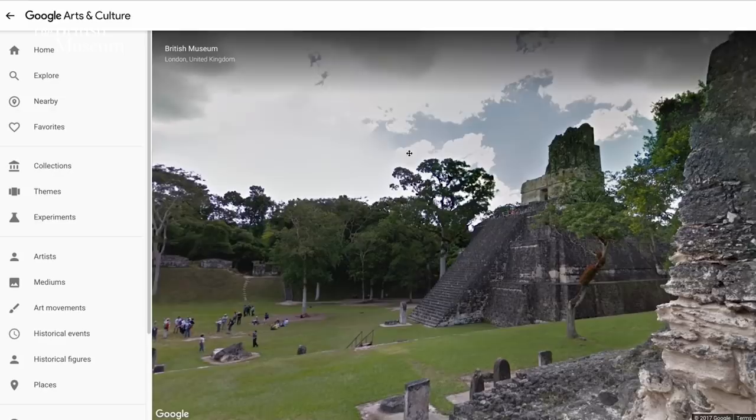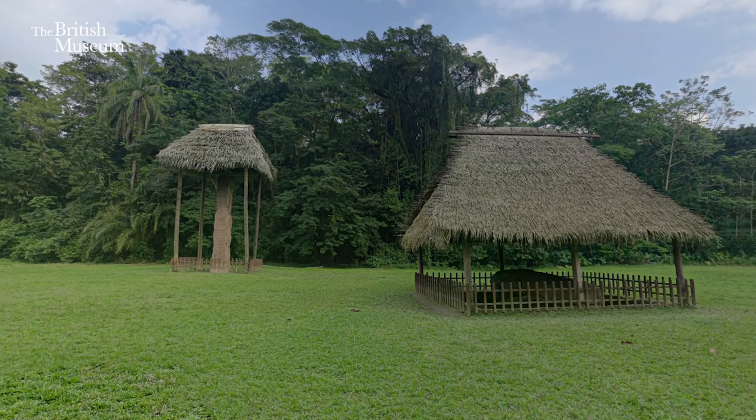Travelling through time using the historical photography, we took 360 panoramic imagery using street view capture of all of the archaeological sites in Guatemala. And then we could place the old photographs exactly where Maudsley stood in the 1880s back into those landscapes.